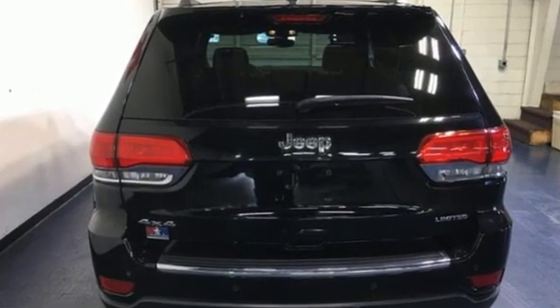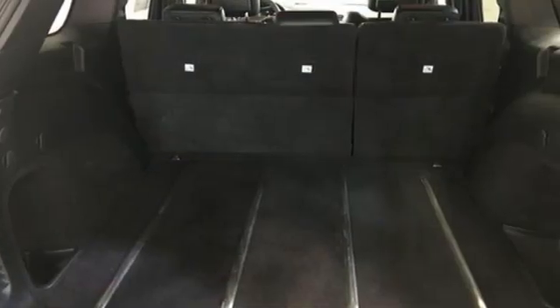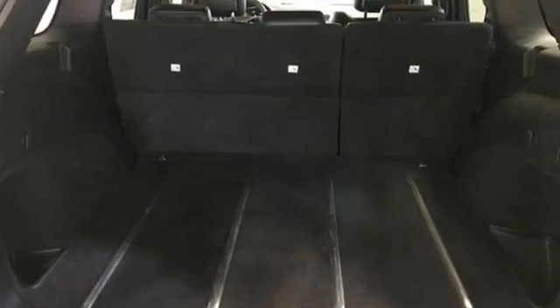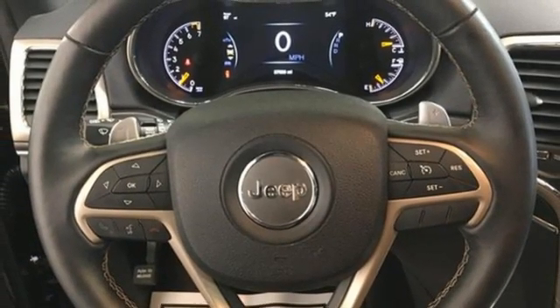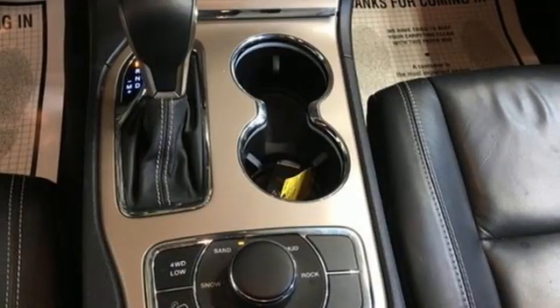V6 engine, dual zone climate control, integrated navigation system with voice activation, rear parking sensors, heated steering wheel, Wi-Fi hotspot.